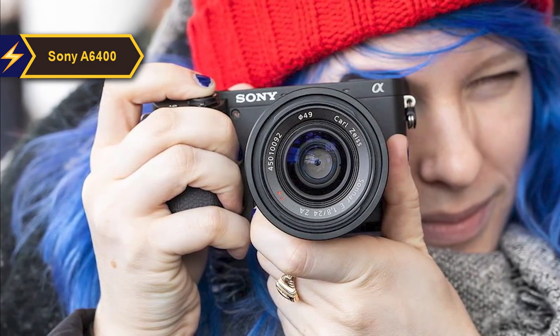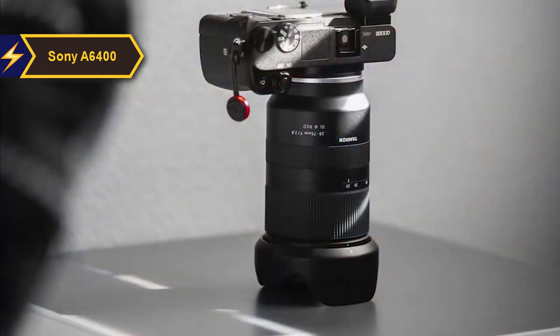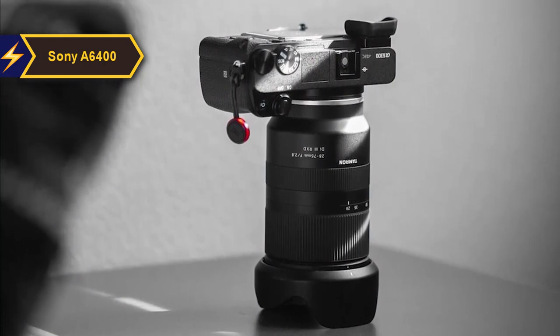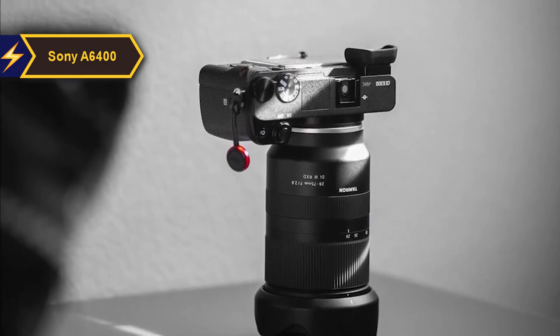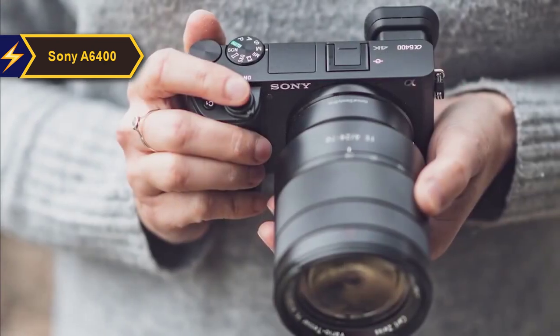The A6400's flip screen, originally designed for selfie enthusiasts, has become increasingly valuable for videographers. Apart from its advanced autofocus and robust 4K video capabilities, the A6400 is relatively conventional. However, it does offer improvements in image quality, color reproduction, noise reduction, and texture rendering.